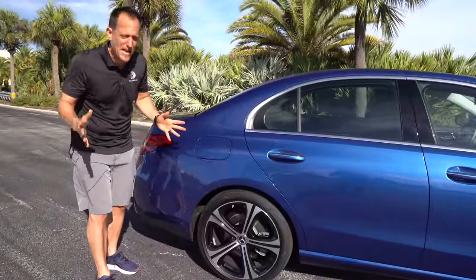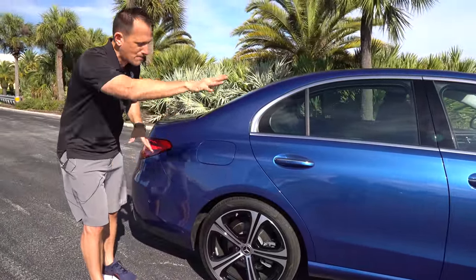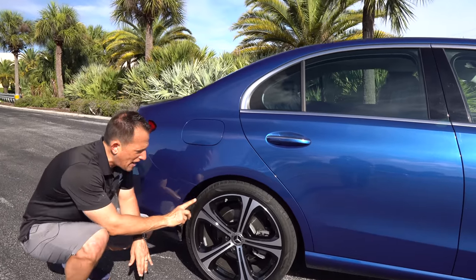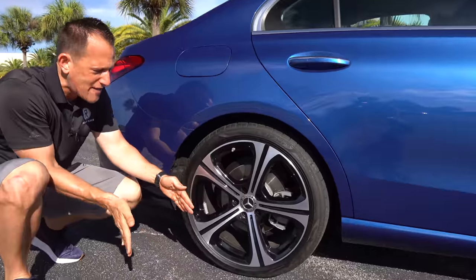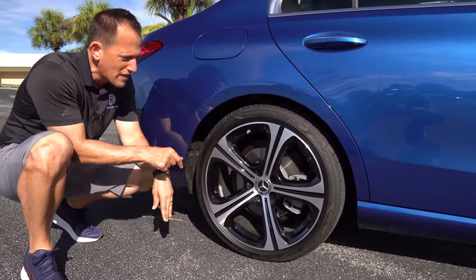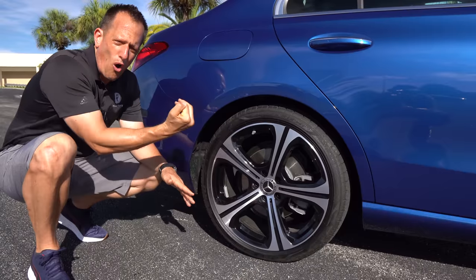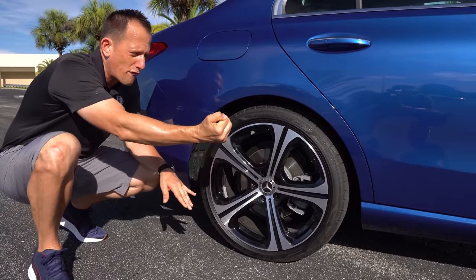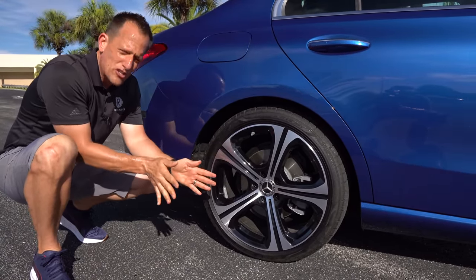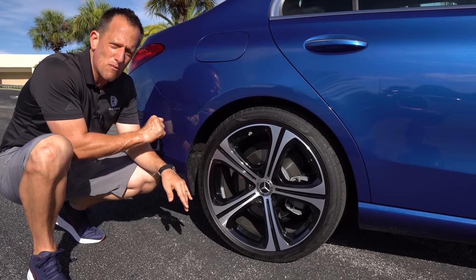This is a 4Matic — it has all-wheel drive, so you're getting power to the ground at all four corners. Let's focus on the rear tire for a second because these are 255s. So we got a little bit more meat, a little bit more rubber to meet the road and grip you. That's an all-wheel drive system that sends power from the front to the rear and vice versa, but I like the way the wheels are staggered with the width to give you a little bit more grip.